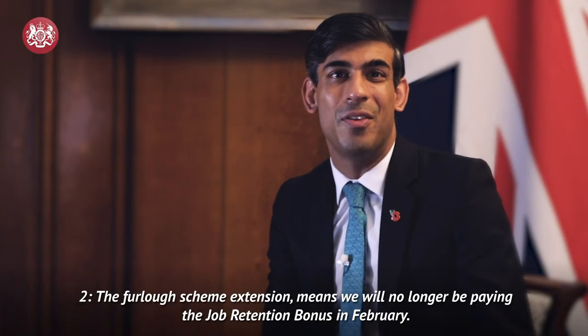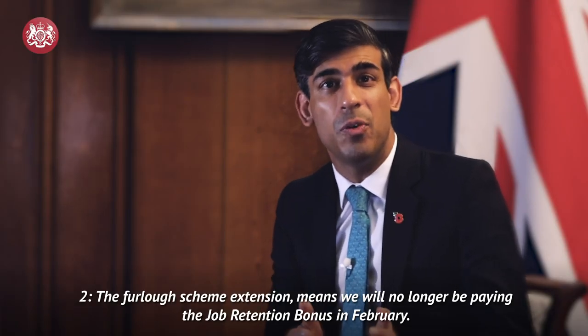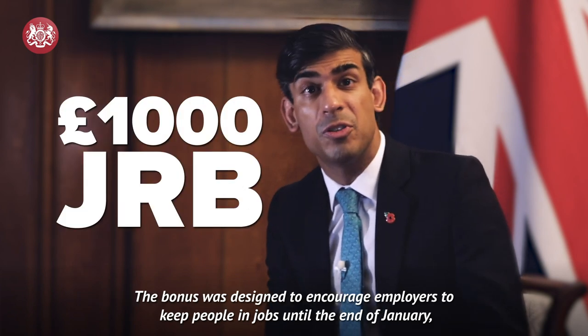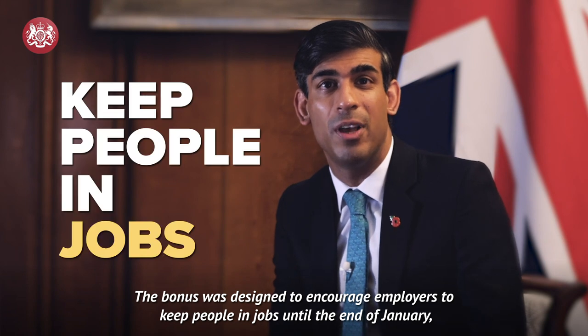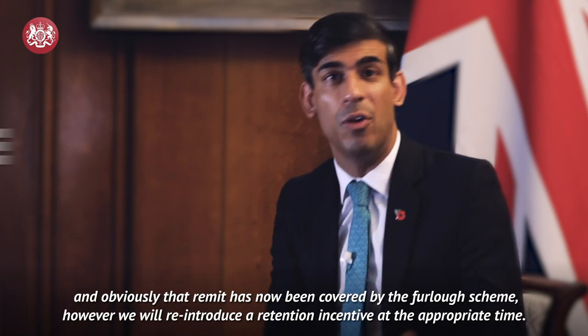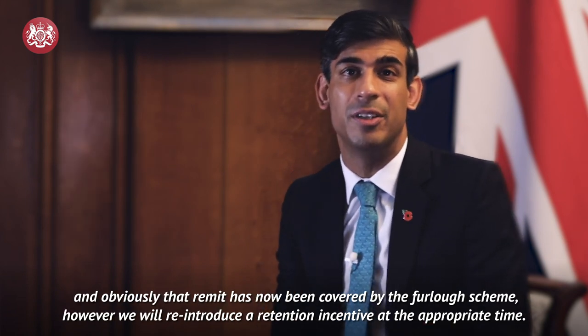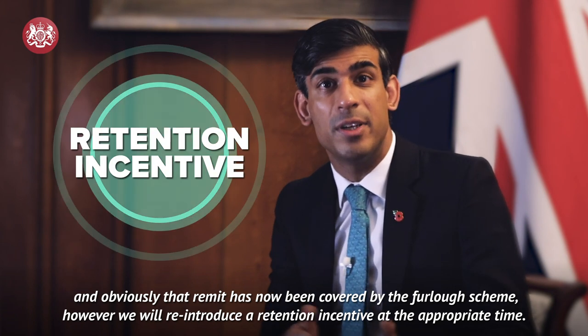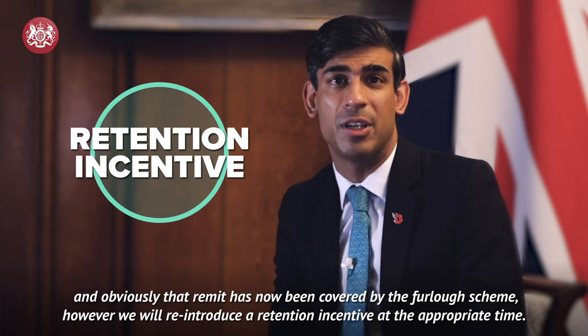Number 2. The furlough scheme extension means we will no longer be paying the jobs retention bonus in February. The bonus was designed to encourage employers to keep people in jobs until the end of January, and obviously that remit has now been covered by the furlough scheme. However, we will reintroduce a retention incentive at the appropriate time.